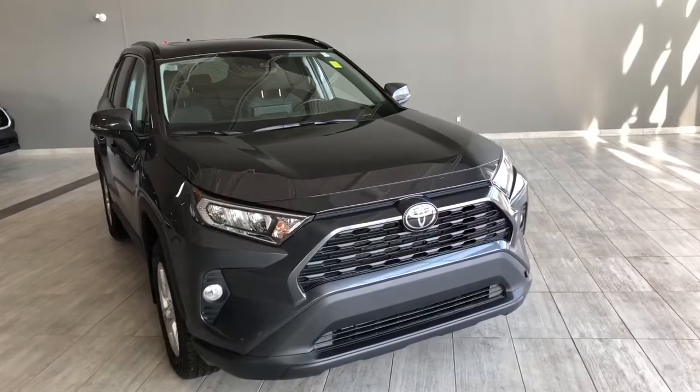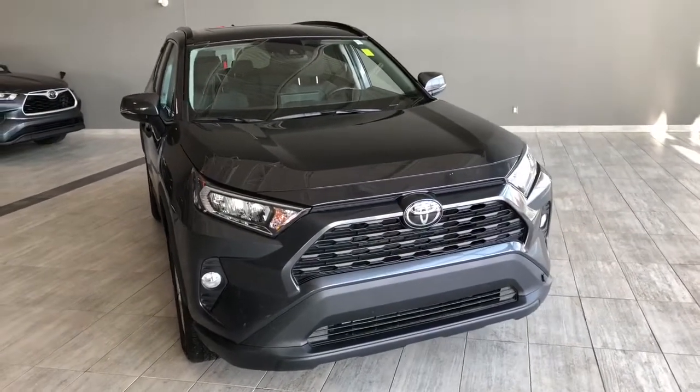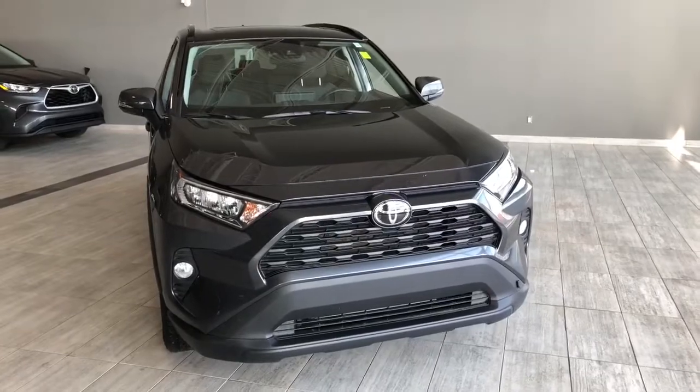Some of the great exterior features you have on this RAV4 include fog lights, turn signals on the side mirrors, a smart key system, along with a power liftgate.